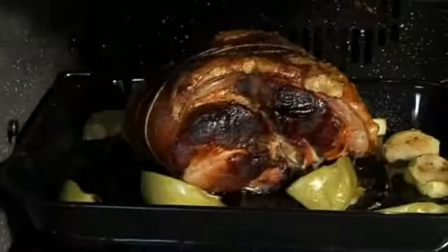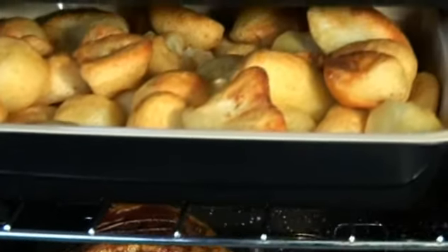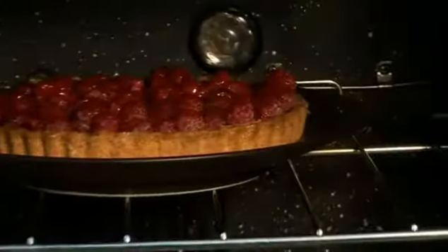The spacious 67 litre left hand oven is available in either gas or fanned electric, depending on model chosen, giving you greater choice.